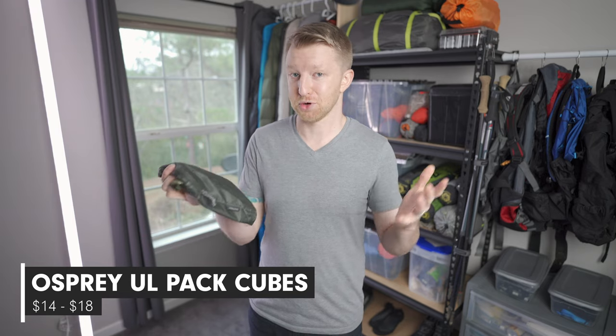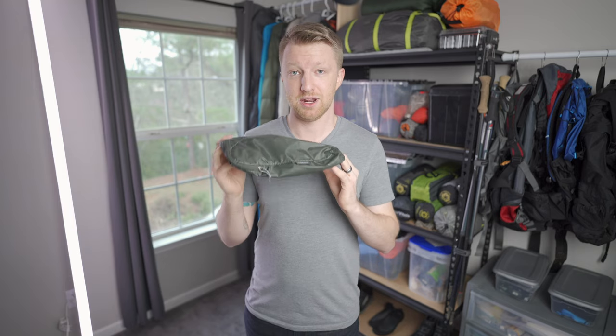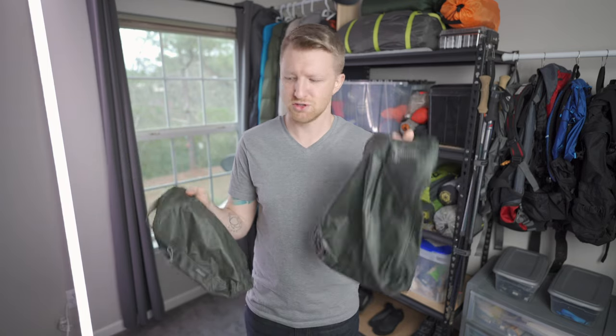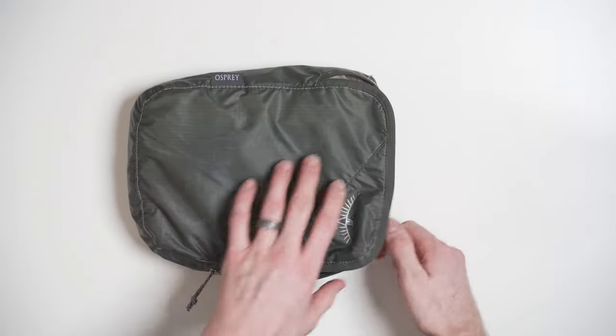If your backpacker likes to keep their gear organized, this next gift is great for them — the Osprey Ultralight Pack Cubes. Technically made for travel, but I use these when backpacking as well. I have the medium and the large, which is almost twice the size. The medium is just under an ounce and the large barely over an ounce. I prefer these over a roll top bag because they unzip most of the way open, making it easy to grab just what you need without pulling all your clothes out.